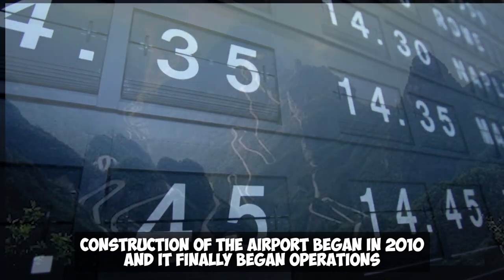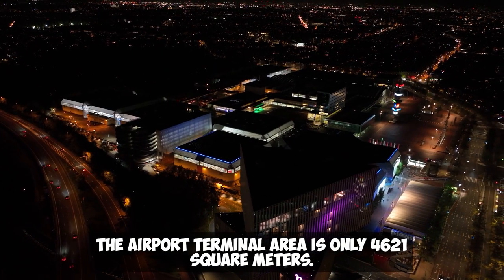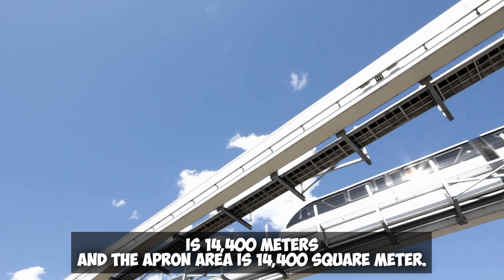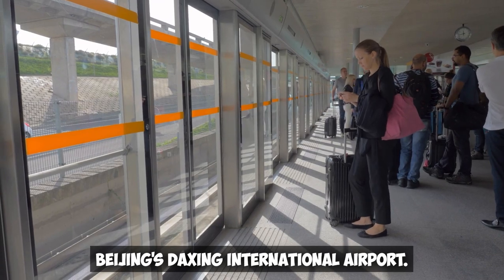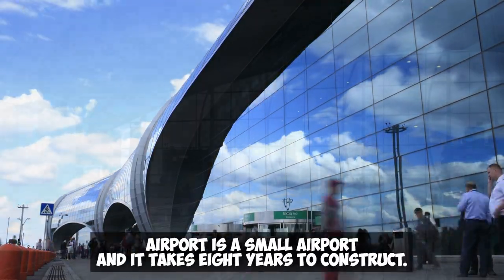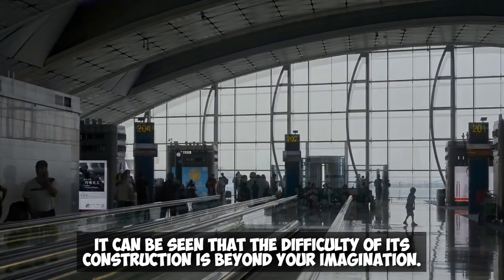Construction of the airport began in 2010 and it finally began operations in August 2018. The airport terminal area is only 4,621 square meters, the runway length is 2,200 meters, and the apron area is 14,400 square meters. For comparison, Beijing's Daxing International Airport, whose construction difficulty is rare in the world, took only four years to build. However, Jinchangjiang Airport is a small airport and it took eight years to construct, showing that the difficulty of its construction is beyond imagination.